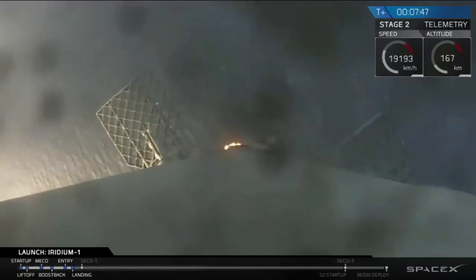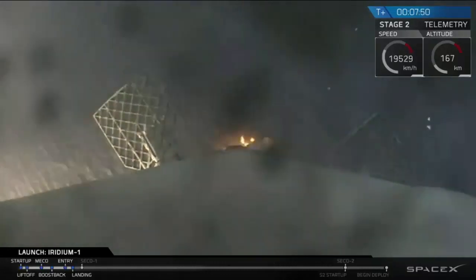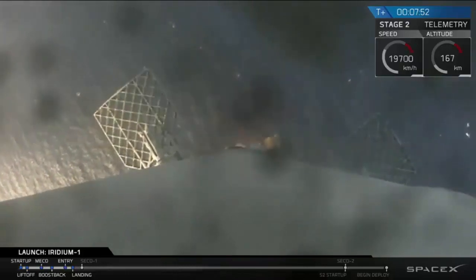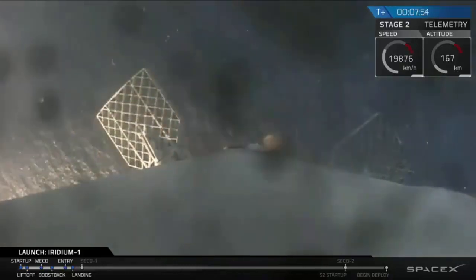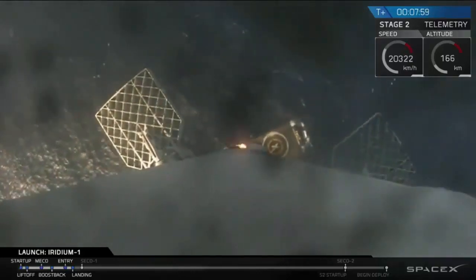Looks like the landing burn has just started. We should be coming right down on the deck. This is a single engine landing burn, so it's a slower decrease in speed. You can actually see the deck of the drone ship right now.